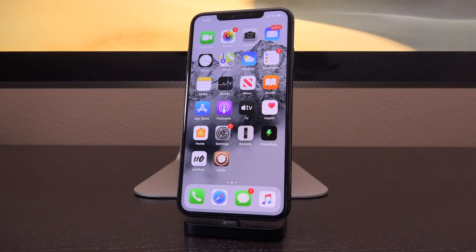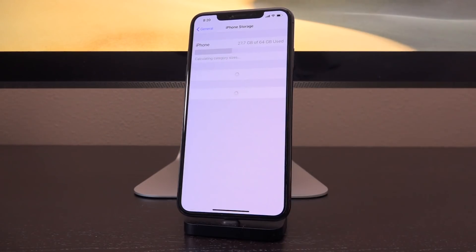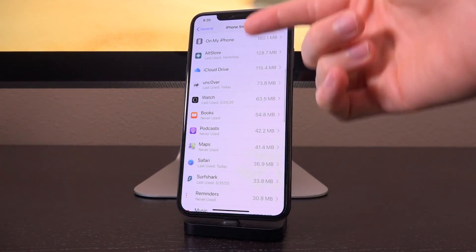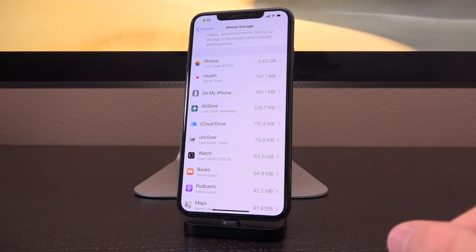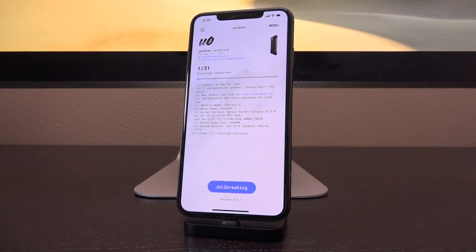Also, if you were in your un-jailbroken state for an extended period of time and your device happened to download the OTA update for iOS 13.5.1, before doing any of this you need to go inside of Settings > General > iPhone Storage (or iPad Storage if you have one), wait until it loads, and look to see if you have iOS 13.5.1 downloaded as an OTA update. It will just be listed as 13.5.1 — tap into it and then tap on Delete.